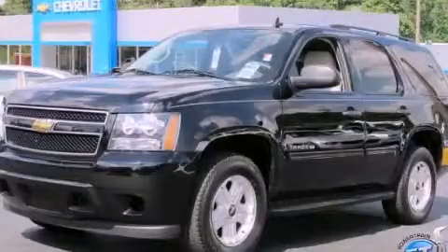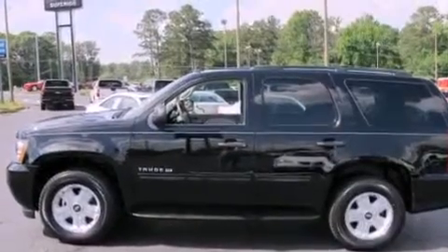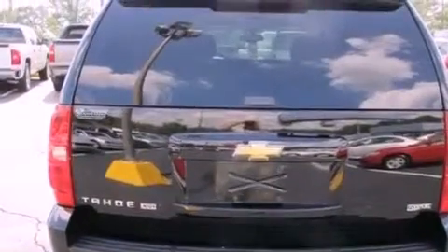This is a 2009 Chevrolet Tahoe for when safety, size, and space are of importance. It features a 5.3-liter, eight-cylinder engine and a four-speed automatic transmission.